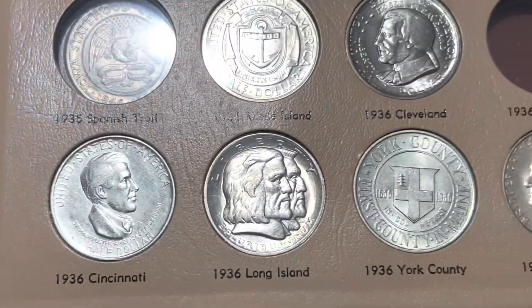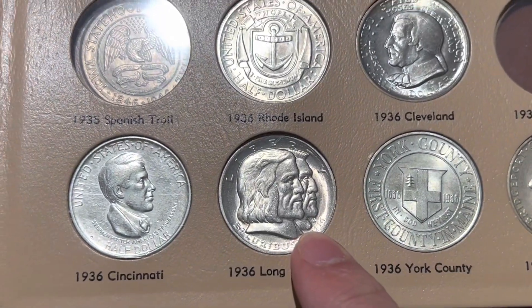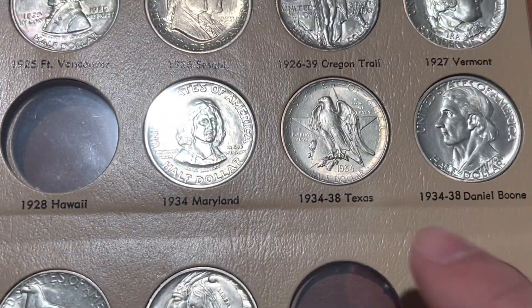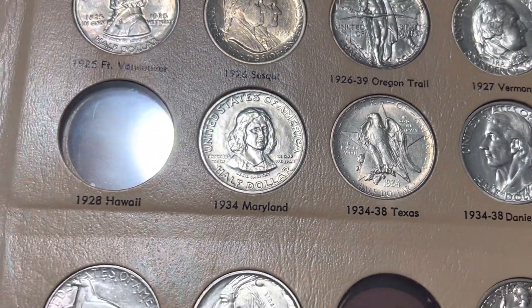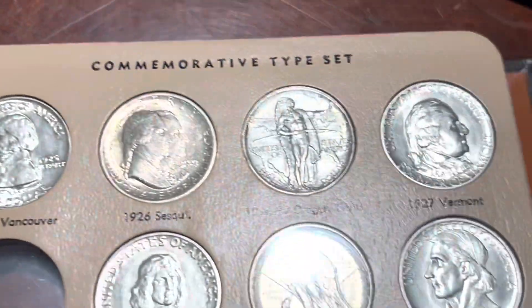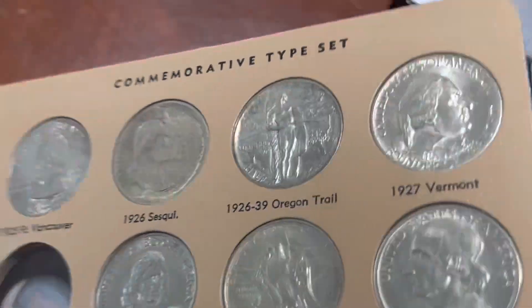Moving over to this page, I also got this new Long Island along with this new Texas. It's a pretty nice Texas, and a new Oregon Trail that I just got in as well.